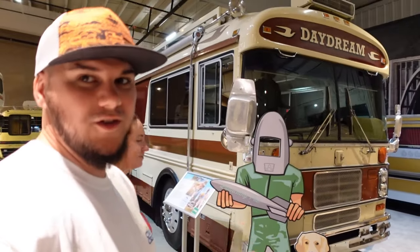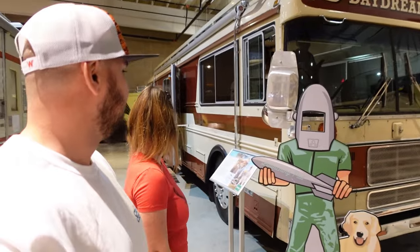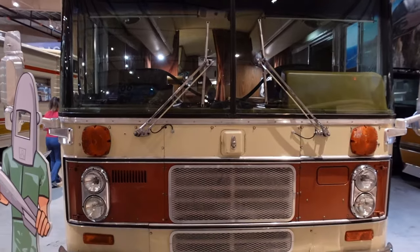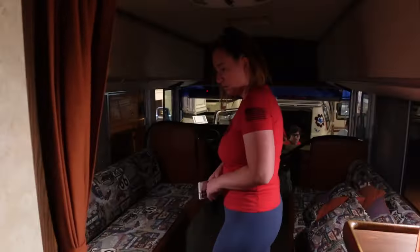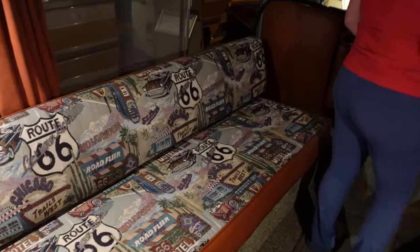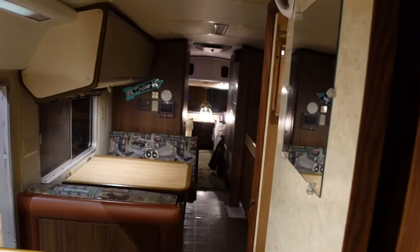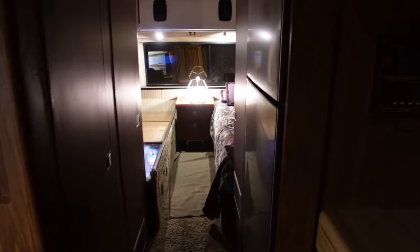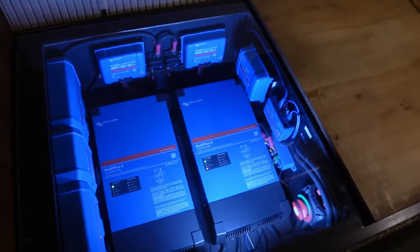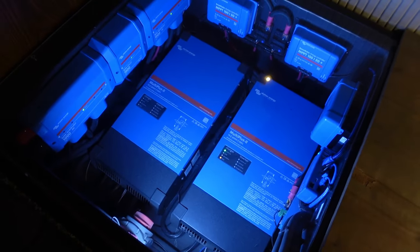If you're all familiar with Keep Your Daydream, this is the Bluebird bus that they donated here to the hall of fame, so let's check it out. Look at the iconic Route 66 upholstery - that's pretty cool. It's a pretty awesome rig back in the bedroom area. Here's the battery system they put in - from Season 10 on their YouTube channel. Look at that big Victron battery setup - a little new with a little old.